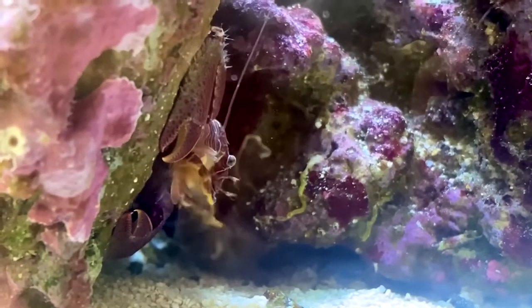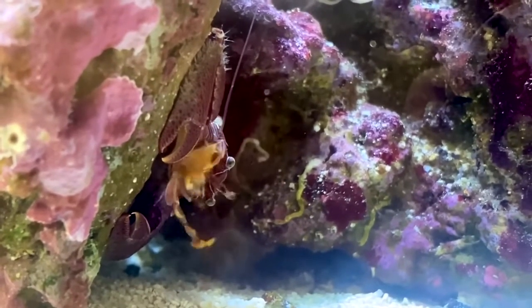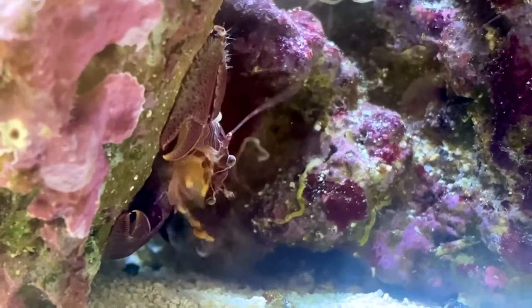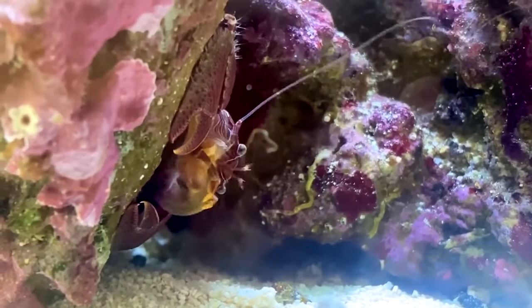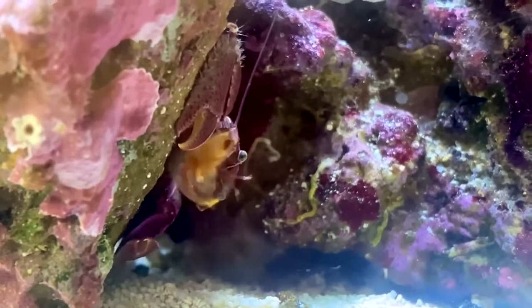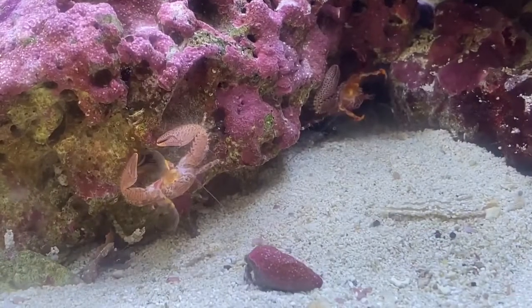One of the really cool ways that porcelain crabs feed is they have another cheliped, or claw, that has a net on each claw. They actually use these nets to move their claws through the water and catch tiny particles — things like plankton, zooplankton, and small larvae. These are the things that porcelain crabs use these claws to feed on.